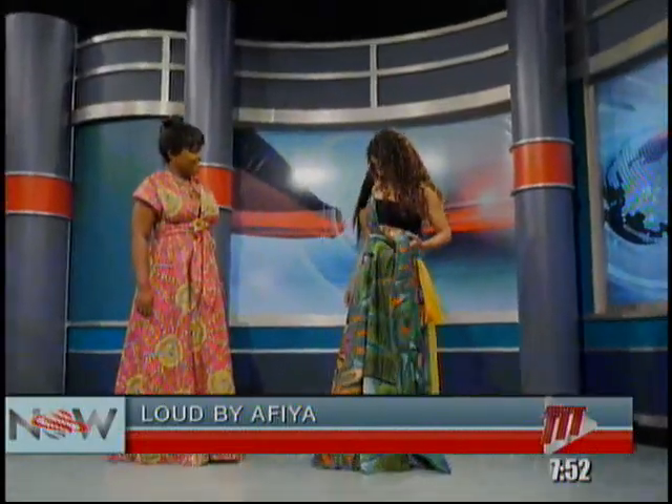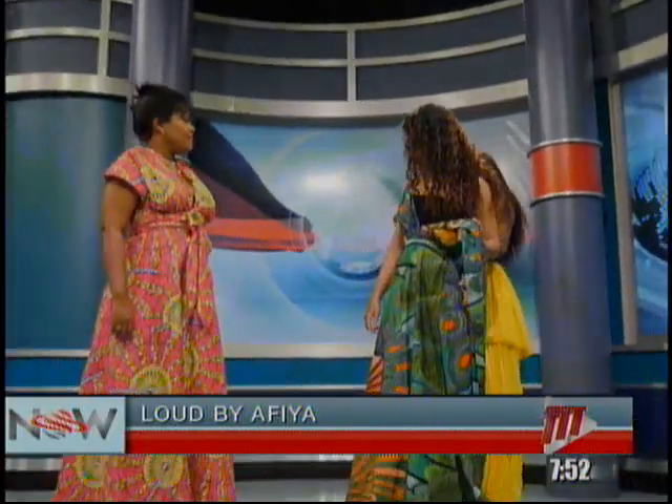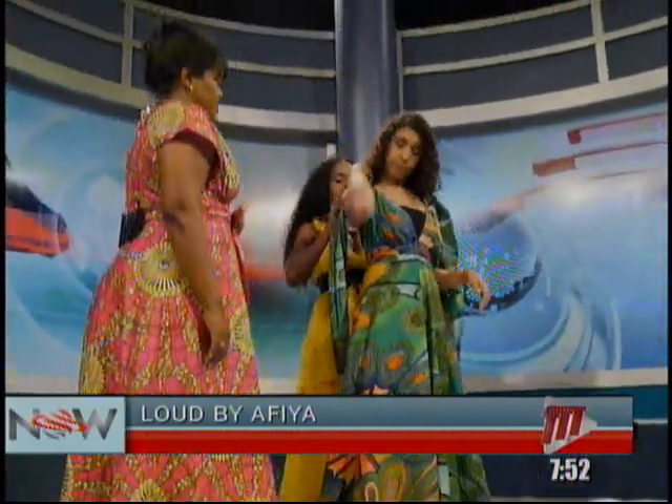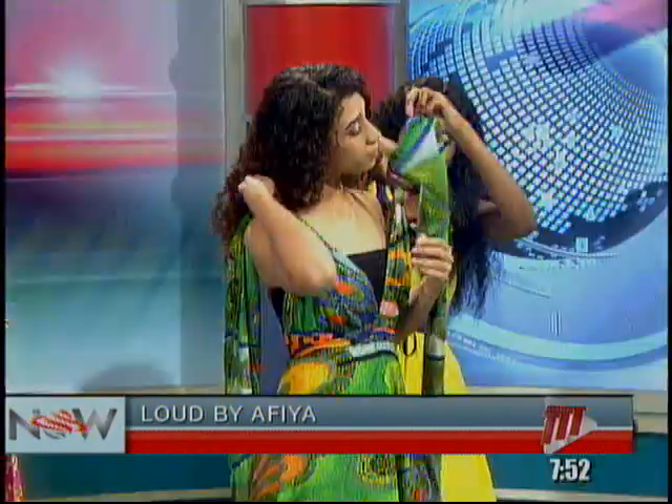I wanted to show women that you can wear colorful, happy clothing and still be taken seriously. And that's the trend on the continent — especially in South Africa and Ghana, you see them with their prints and their printed skirts and jackets. Very trendy in the corporate world.